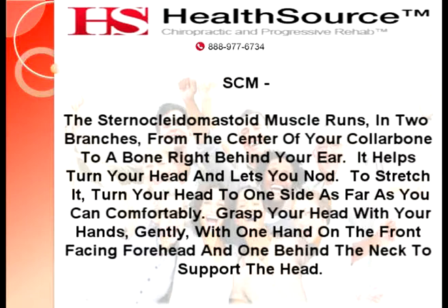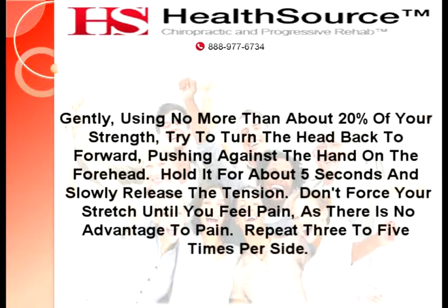To stretch the SCM, turn your head to one side as far as you can comfortably. Grasp your head with your hands — gently — with one hand on the front-facing forehead and one behind the neck to support the head. Using no more than about 20% of your strength, try to turn the head back to forward, pushing against the hand on the forehead. Hold for about five seconds and slowly release the tension. Don't force your stretch until you feel pain, as there's no advantage to pain. Repeat three to five times per side.